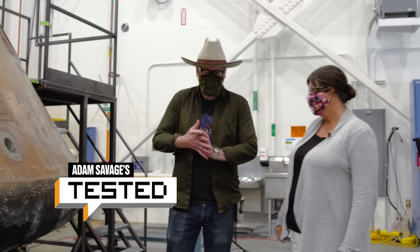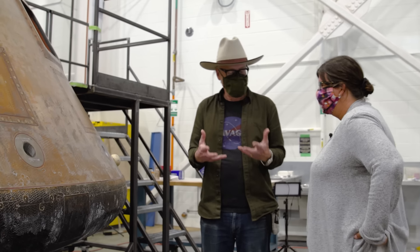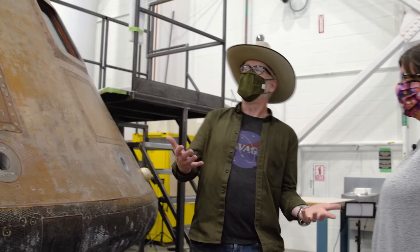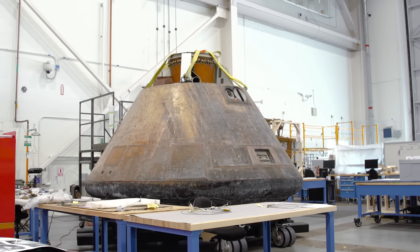Hello, Lisa. Hey, Adam. Last time we were talking, you were showing me the work that you had done on Neil Armstrong's suit, but now I'm in your workspace. I see you've got his spacecraft here, too.